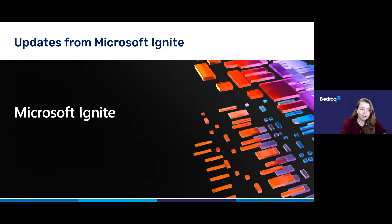Without further ado, let's move on to the first item on our agenda. Last month was the Microsoft Ignite conference. Microsoft Ignite is an annual conference for developers and IT professionals hosted by Microsoft. There were plenty of announcements at Ignite about new developments coming to Azure, including lots of developer-centric information.